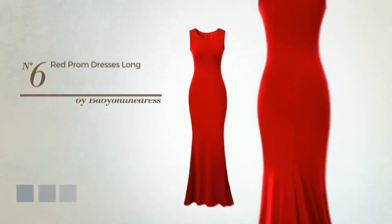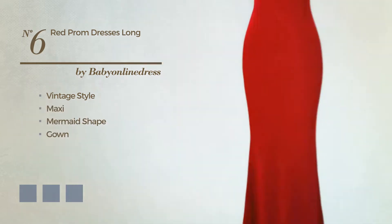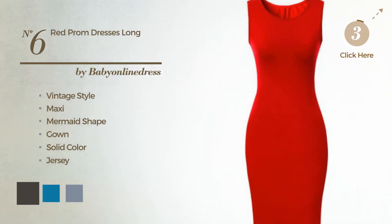Number 6. A merge of vintage and stunning in this Maxi Mermaid Gown. Featuring a solid color, produced with jersey. Available in 4 color variations, such as black ink, blue jay, and CG Red.